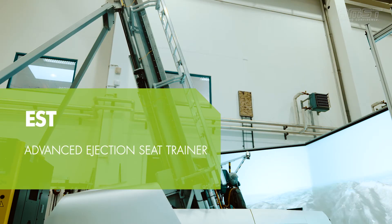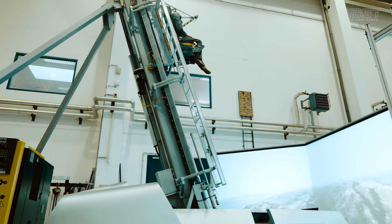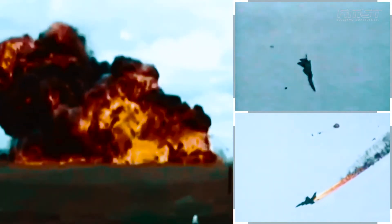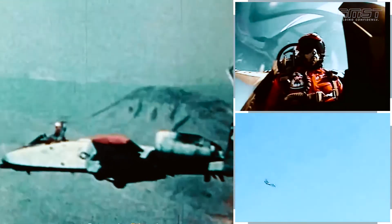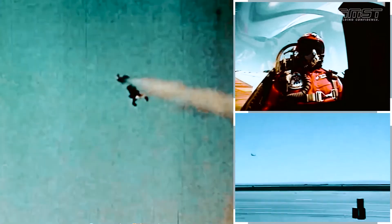EST, the Advanced Ejection Seat Trainer. Over 8,000 pilots have been saved by the use of their ejection seats. While ejection is a life-saving measure, it does carry with it some risk of injury. However, proper training in the correct ejection technique can significantly reduce the risk of injury, while at the same time giving aircrew added confidence in the ejection system.